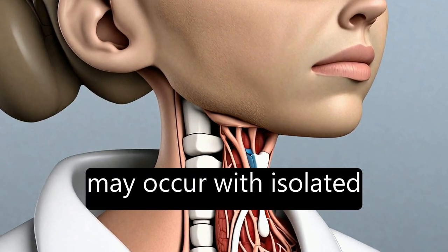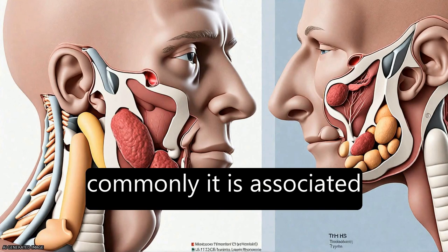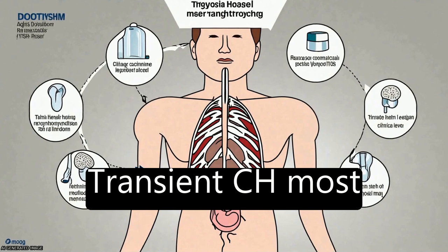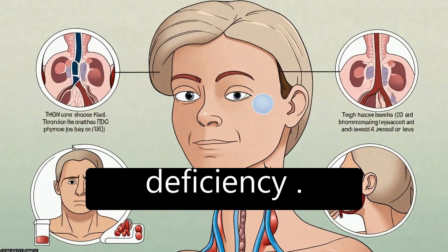Secondary or central CH may occur with isolated TSH deficiency, but more commonly it is associated with congenital hypopituitarism. Transient CH most commonly occurs in preterm infants born in areas of endemic iodine deficiency.